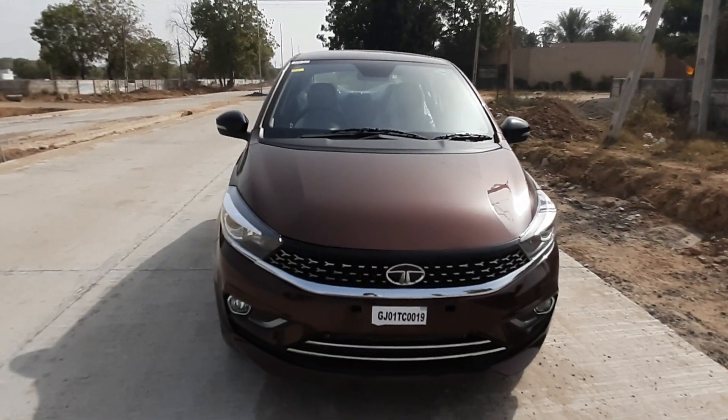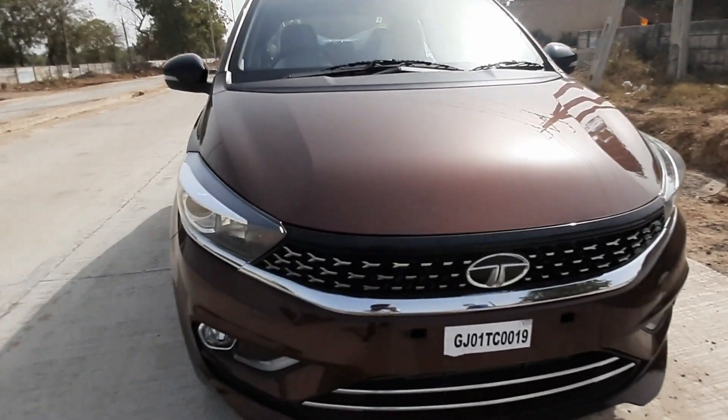Hello guys, welcome to my channel. I am Jubin Vergus and you are watching Motor Speed India. Today I am going to review the Tata Tigor iCNG.